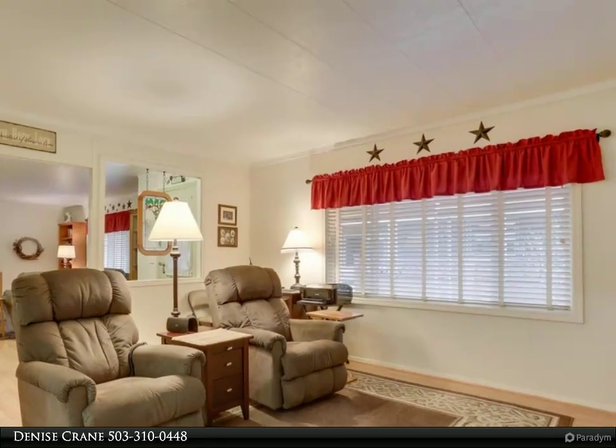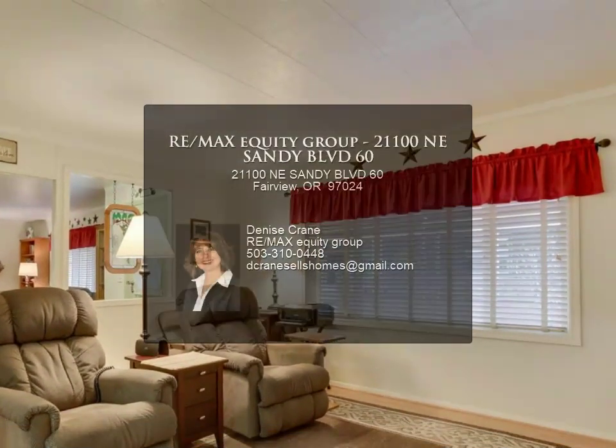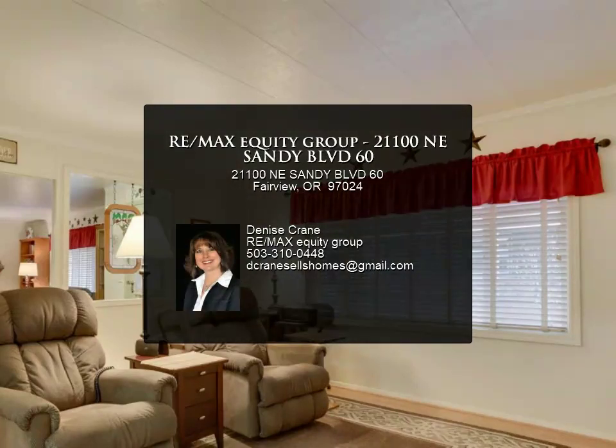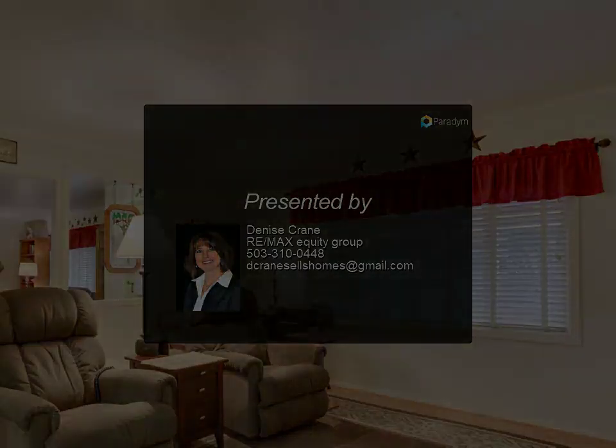55 and older senior park only. For more information, review the details below or contact Denise Crane at 210-0448.